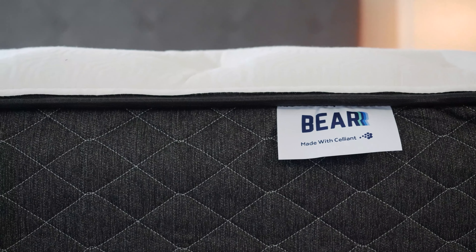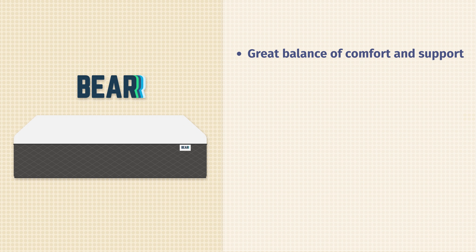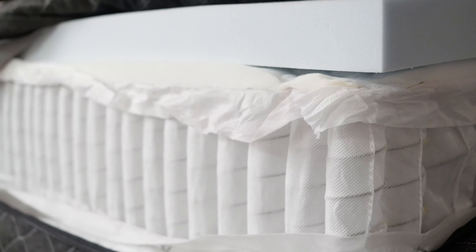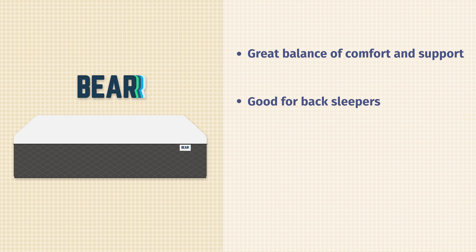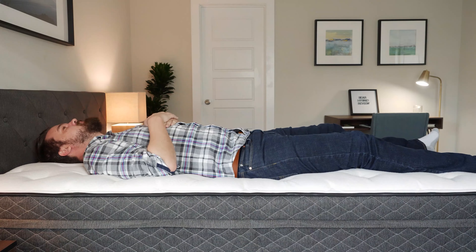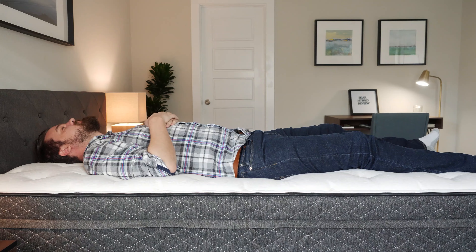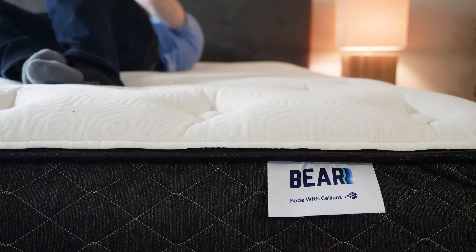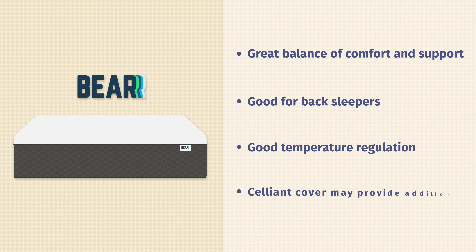Last up, we have the Bear Hybrid mattress. What's great about hybrid mattresses is they have a nice balance of comfort and support, and that's definitely what you get here. You have premium comfort foams on top and supportive coils beneath. It's a very good fit for back sleepers — your hips sink in just the right amount with the plush top layers and good support from the coils. It's also great with temperature regulation: you have gel infusions, a copper-infused cover on top to help with cooling, and coils to promote airflow. The copper is also supposed to help with blood circulation and improve blood flow.